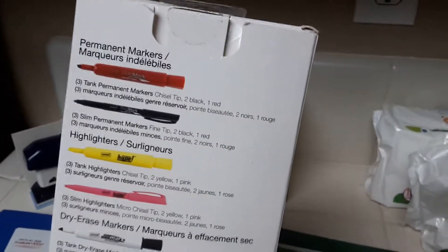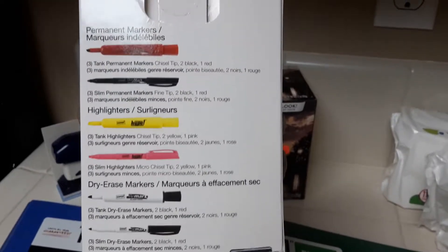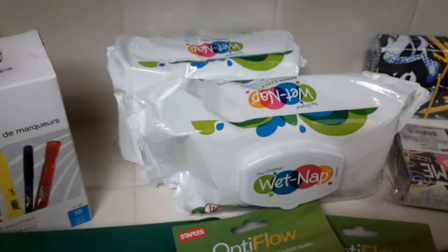These value packs were a dollar — 18 count and you get a bunch of stuff in there. I should have picked up more. It's got markers, dry erasers, highlighters, pins, and permanent markers, all going for a dollar.